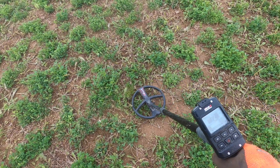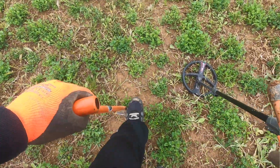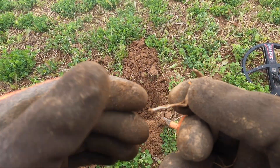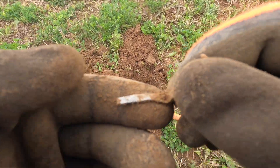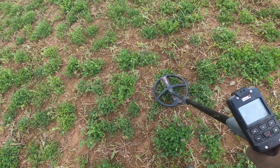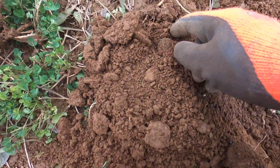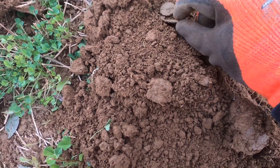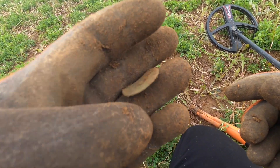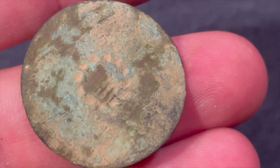We got something interesting and deep — 72, 71. Oh, I see you. What in the world is this? That couldn't be silver. We got a good spot — 80, 81 and deep, maybe about seven inches down. It's an old button — look at that. Definitely an old button. Look at these holes in the center.